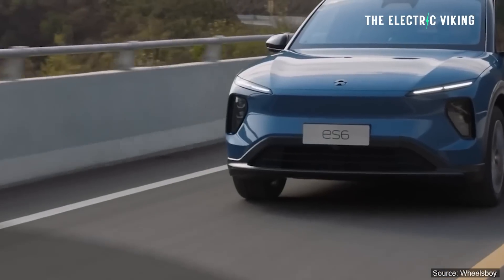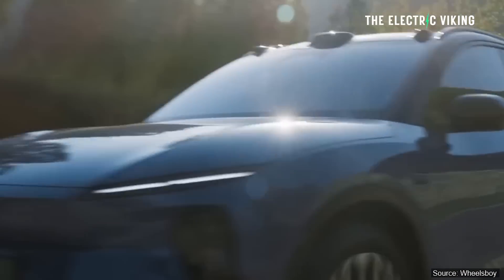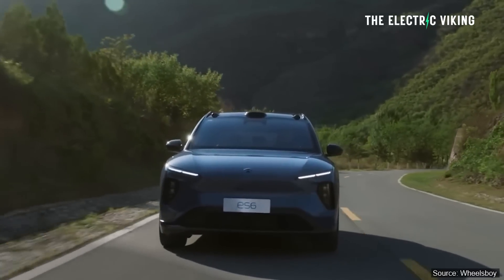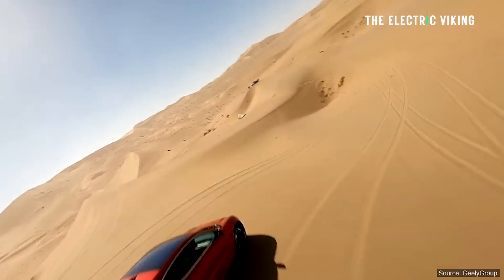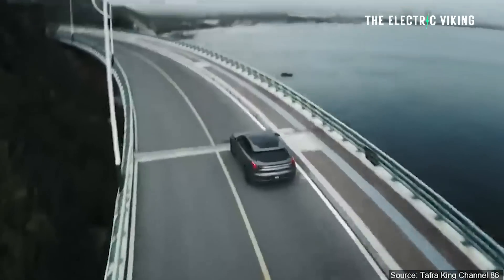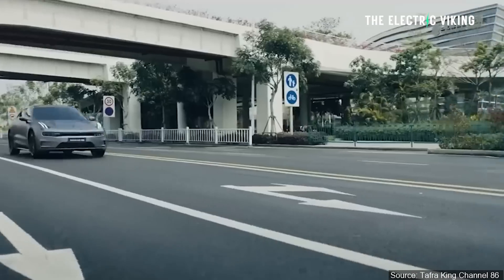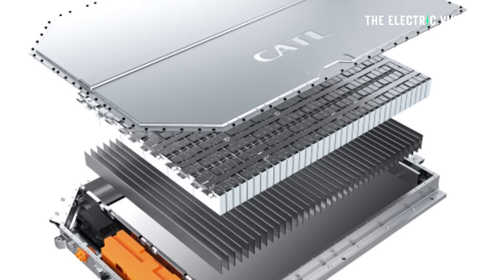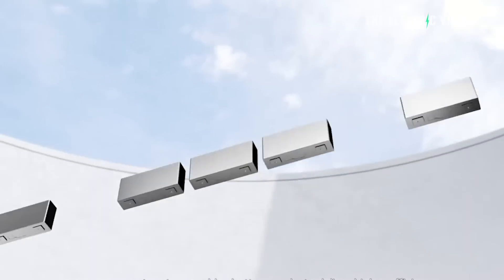Official numbers using China's CLTC testing — which is not very realistic — put real-world range at 577 miles, or 930 kilometers. Now compare that to Zeekr's new 001. The Zeekr 001 is a bigger car than the NIO ES6 in every way except height — it's wider and longer. However, it has a lot more range on the CLTC cycle: 641 miles. That means on the same testing cycle it has nearly 65 miles more range, it's bigger, and yet it has a smaller battery pack — a 140 kilowatt hour non-semi-solid-state battery from CATL.